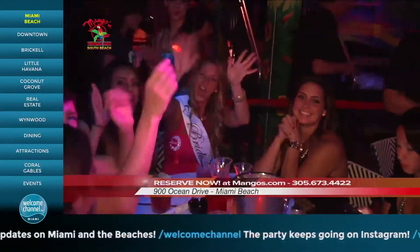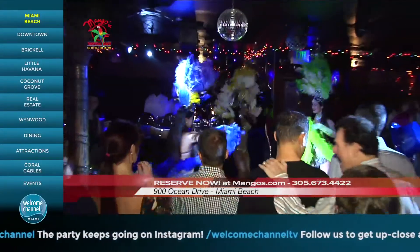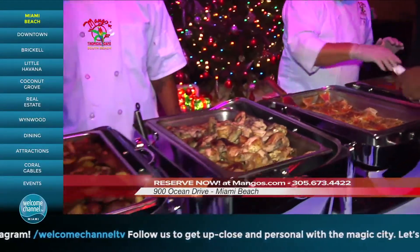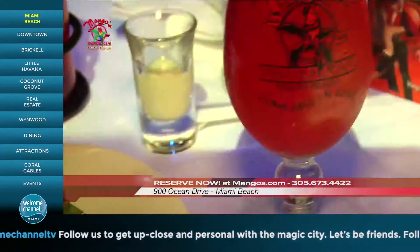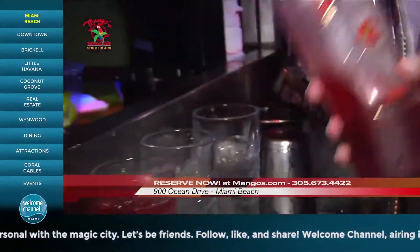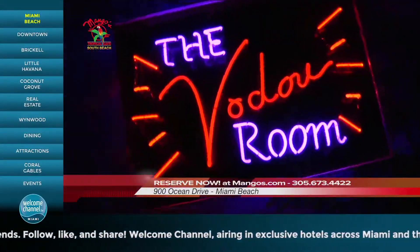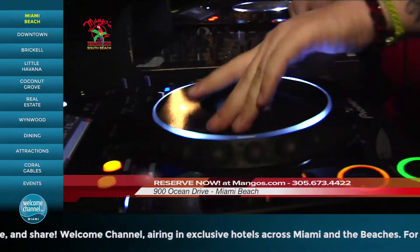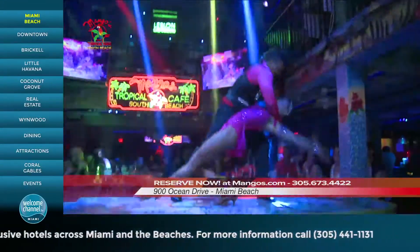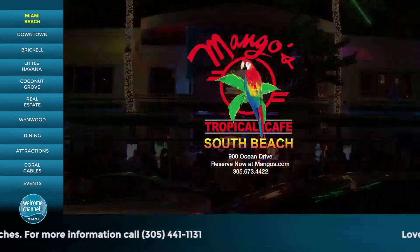Your next birthday party, anniversary, office, or corporate event will be fabulous at Mango's. We can cater to your every desire with our delicious international continental menu and exotic beverages. Our world-famous handmade original lemonade mojitos are incredibly delicious. Walk upstairs to one of our two throbbing ultra-lounge DJ dance rooms for an exciting weekend escape. Make your reservations now and come fall in love at Mango's Tropical Cafe, South Beach.